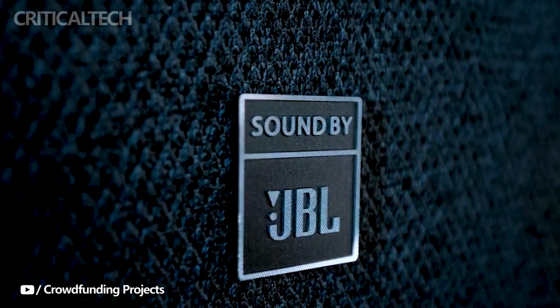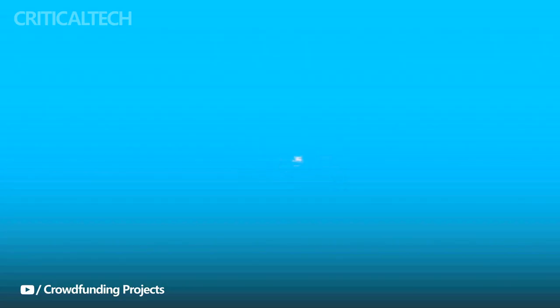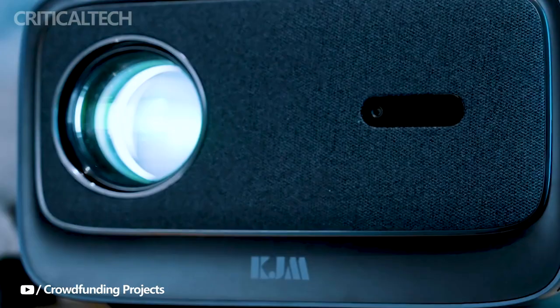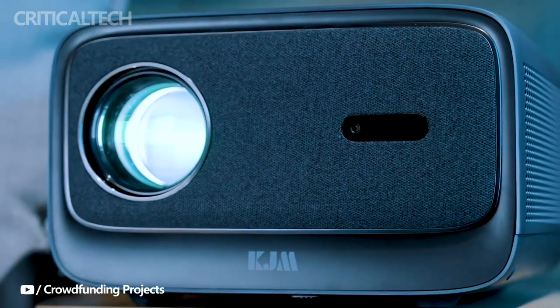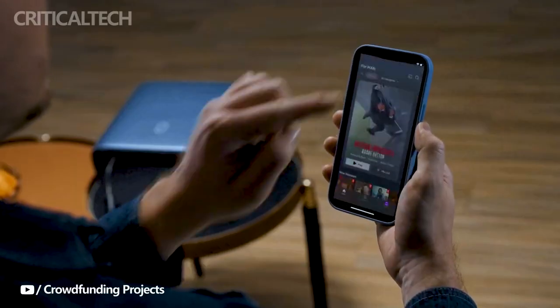The KJM K3 is poised to revolutionize the home theater experience with its exceptional features. Delivering stunning 1080p images, it boasts a maximum image dimension of a jaw-dropping 200 inches, rendering even the most expansive cinematic moments in astounding detail.